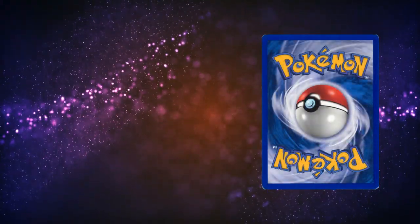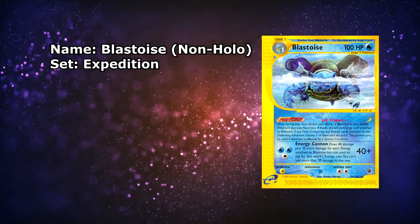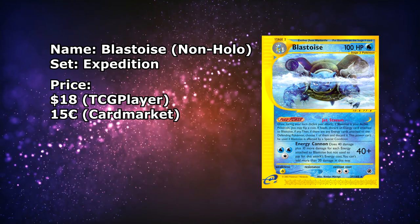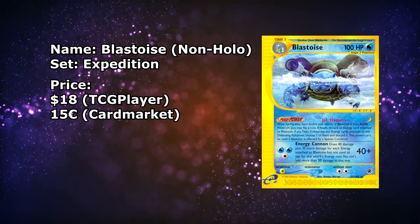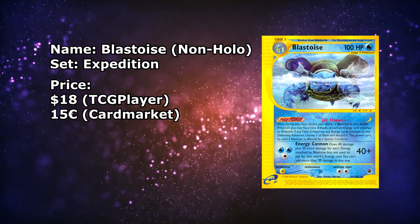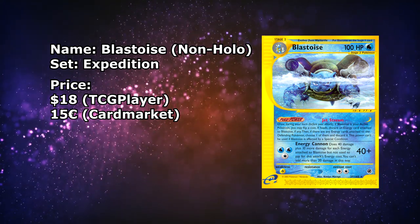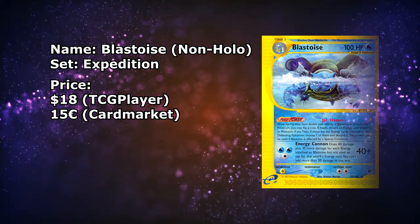Next up is the Blastoise, also from Expedition, also non-holographic and in a Lightly Played copy. This one being available for $18, and on the European side a little bit cheaper at around €15. Once again, non-holographics — I feel like they don't get the love they deserve, because they still look amazing. Yeah, they might not shine, and most of us do collect shiny cardboard. But I just love looking at the illustrations of some of these cards, and this is a good one.